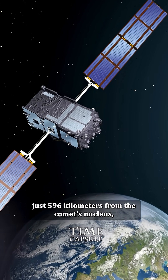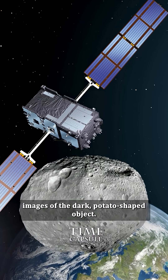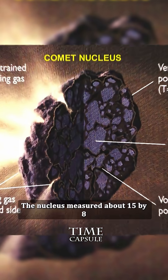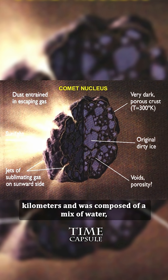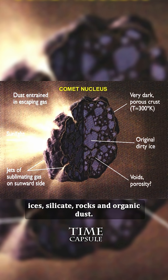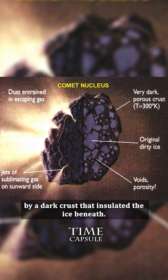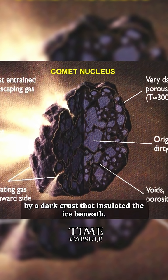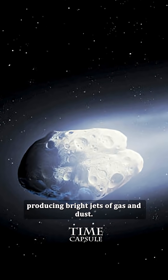Giotto passed just 596 kilometers from the comet's nucleus, capturing detailed images of the dark potato-shaped object. The nucleus measured about 15 by 8 kilometers and was composed of a mix of water, other volatile ices, silicate rocks, and organic dust. About 70% of its surface was covered by a dark crust that insulated the ice beneath, while the remaining 30% was active, producing bright jets of gas and dust.